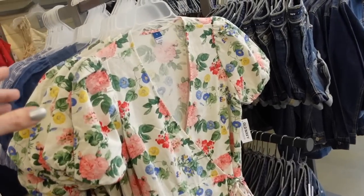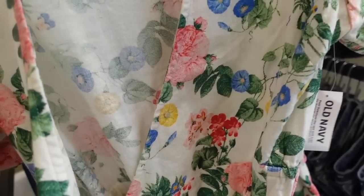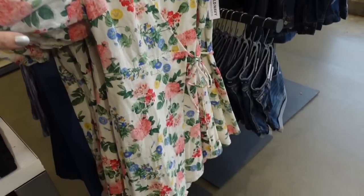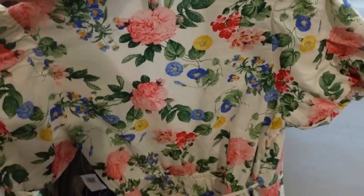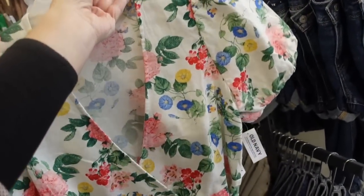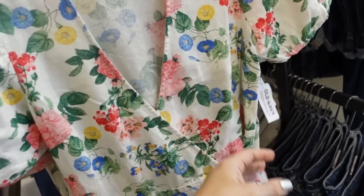New wrap dress. This one has a linen texture, a little tie on the front and also ties on the inside, so it is a true wrap with a balloon sleeve — such a pretty spring dress. It has elastic in the waist. Comes in this white floral, also the chambray, and a blue and white stripe. They're going to be $49.99.